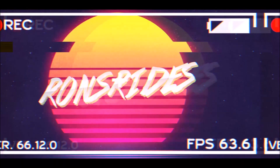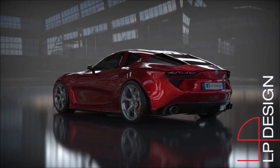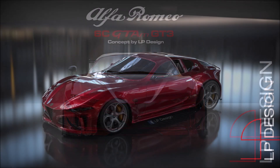What's good guys, welcome back to Ron's Rise, welcome back to the channel and welcome back to another video. LP Design is back at it again, this time with a 6C GTAM GT3. LP has already worked on plenty of designs with the Giulia, one of his latest being the Alfa Romeo 6C concept.